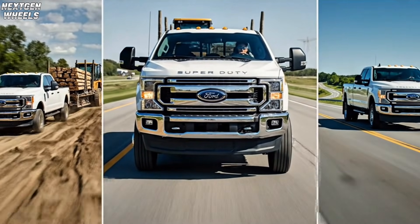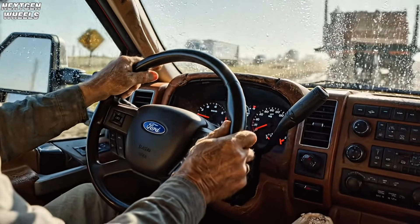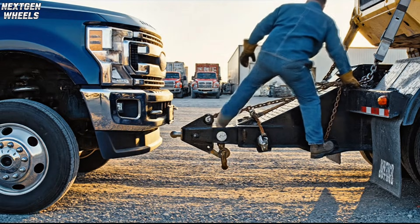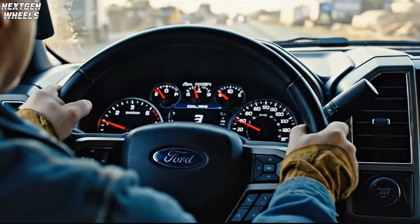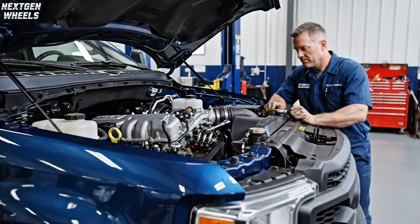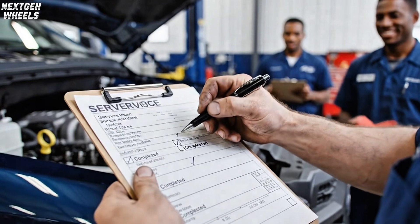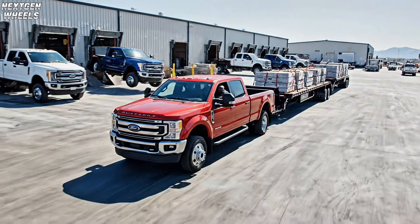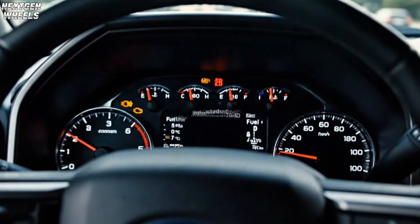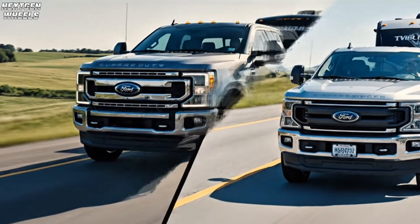For fleets, that means less downtime. For owners, it's real peace of mind and confidence — this engine was built to stay on the road working hard, not sitting in the shop waiting for repairs. Ask anyone who tows for a living: the Godzilla's low-end torque makes heavy loads feel effortless. There's no waiting for turbos to spool — just press the pedal and you're moving instantly. Mechanics love it too: easy to service, with accessible parts and a straightforward no-nonsense design that means faster, more affordable repairs. Fuel economy: it's a big V8, so it's not built for long commutes or city driving, but under heavy load it's often as efficient as smaller turbo engines because it's not straining or working overtime.